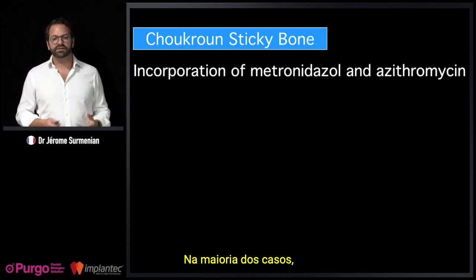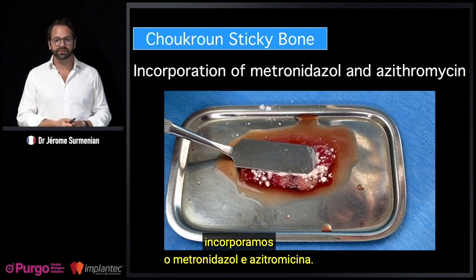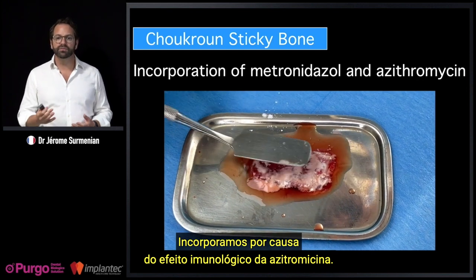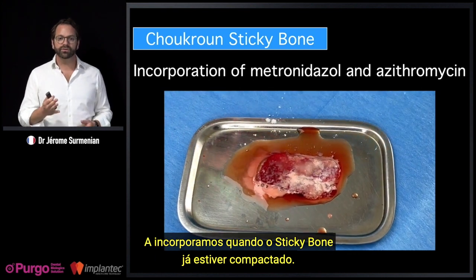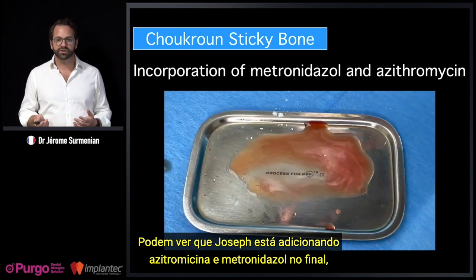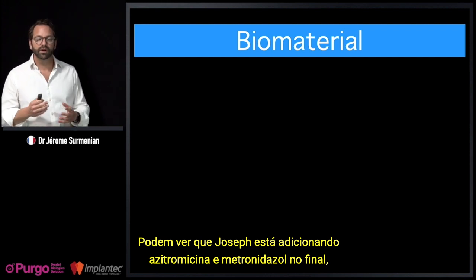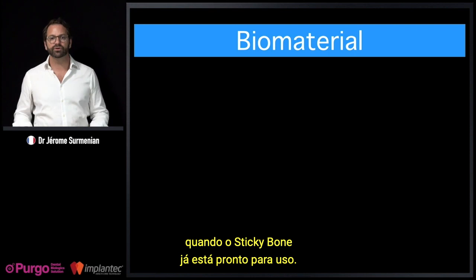In most cases, we incorporate metronidazole and azithromycin into the sticky bone — because of the immune effect of azithromycin. We incorporate it when the sticky bone is already compacted. You can see Joseph adding the azithromycin and metronidazole at the end, when the sticky bone is already ready for use.